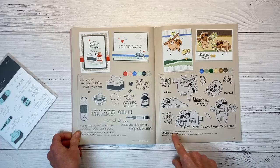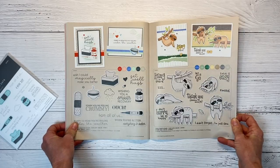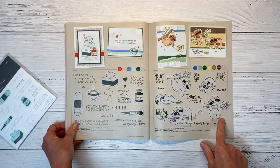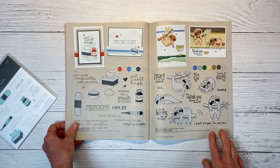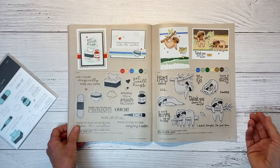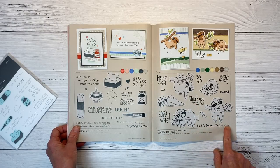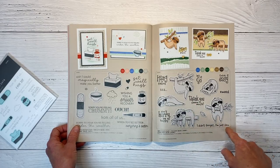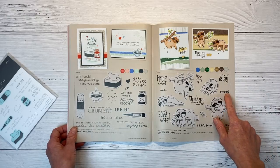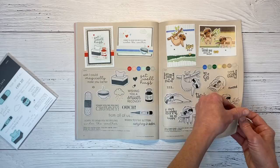This is Take It Easy Stamp and Thin Cuts — an adorable little sloth character in different poses: snuggling a pillow, hanging on a tree. Fun punny sentiments include 'Thank you slow much,' 'I didn't forget, I'm just slow,' 'Take it easy,' 'Hashtag mood,' 'Hang in there,' and 'Don't hurry, be happy.' Just really fun sentiments.